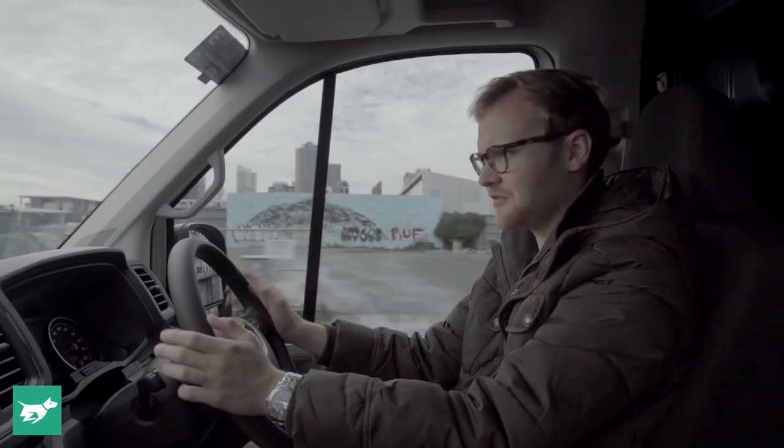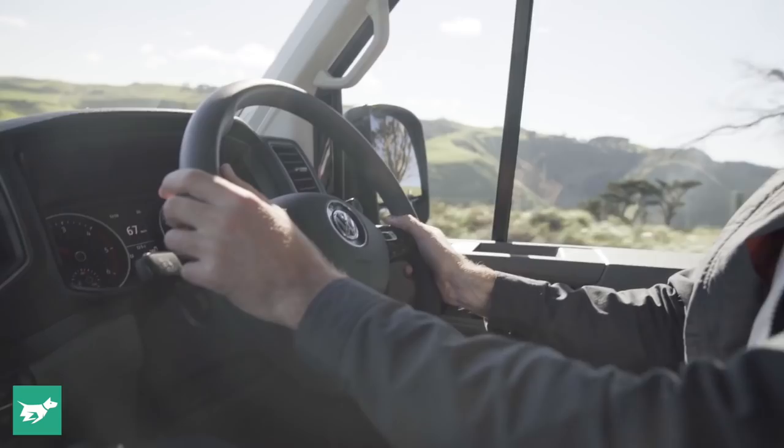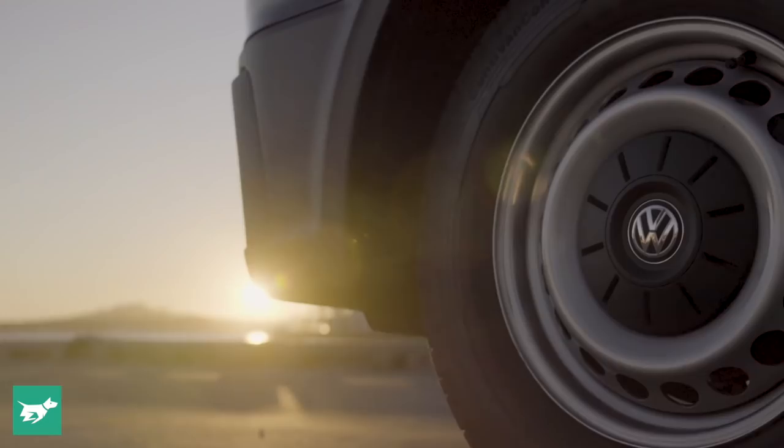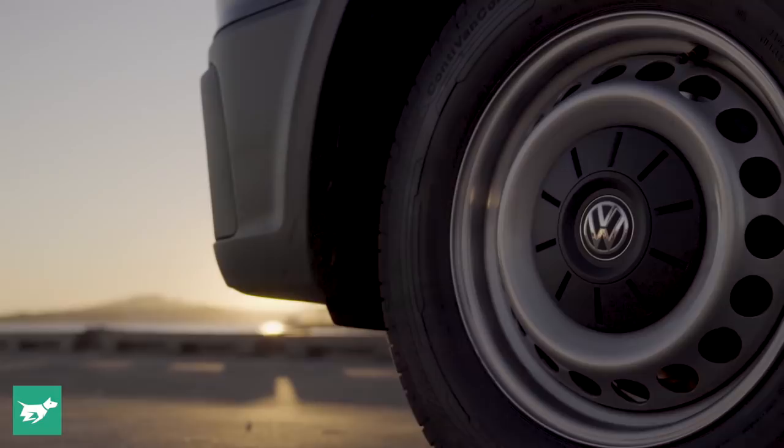The ride quality is not too bad unladen, and it gets better with a load in the back — unsurprisingly. For the front-wheel drive Crafter, you've got independent front suspension with McPherson struts, and at the back a rigid rear axle with leaf springs, which actually copes with bumps okay — it's not that uncomfortable.